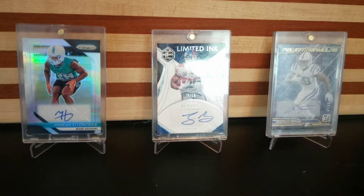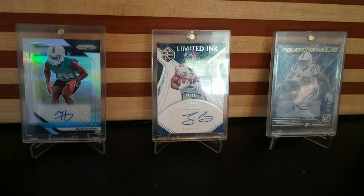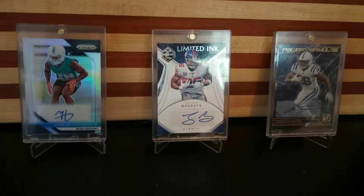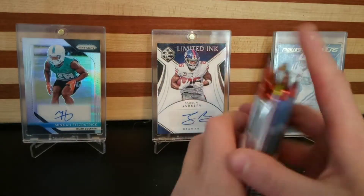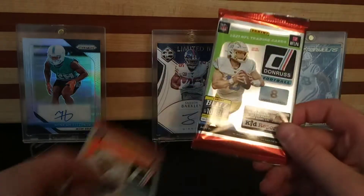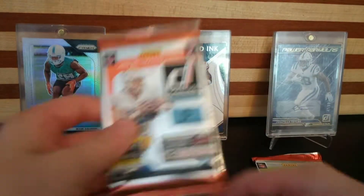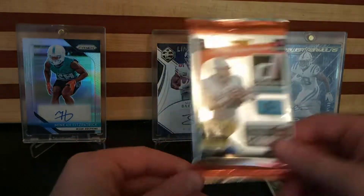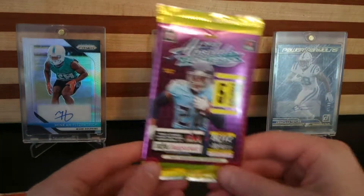Hey guys, what's up and welcome back to JDCast. Today we're going to be doing random pack openings. I only got a couple packs this time — I might be doing another one in the near future. I got five packs total. First I got Donruss — one blaster pack of Donruss Holiday Edition and then one gravity pack of just regular Donruss, this year's of course.